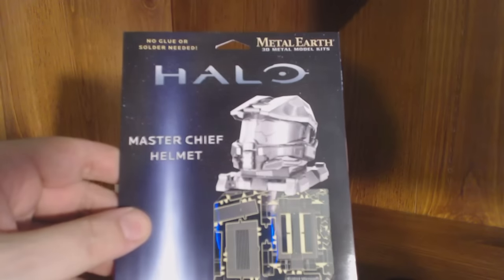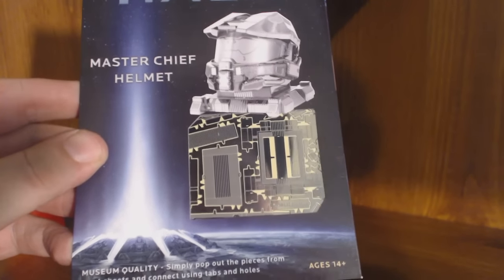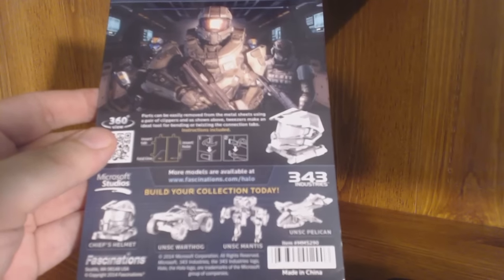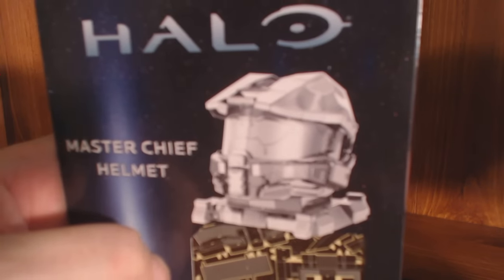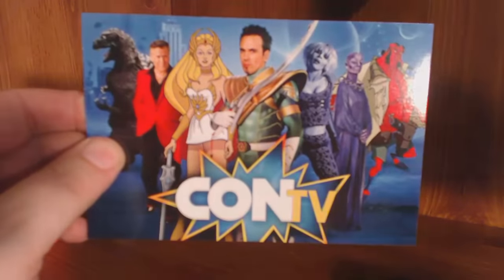Moving those aside, it looks like we have a couple of coupons. There's a Metal Earth 3D metal model kit — a Master Chief helmet from Halo. Museum quality: simply pop out the pieces from the steel sheet and connect using the tabs. That'd be a cool project for Halo fans. Also included is a free two-week trial for Con TV — home.contv.com/conbox — with content like the Green Power Ranger's exclusive series, Bruce Campbell, She-Ra, and Godzilla movies.